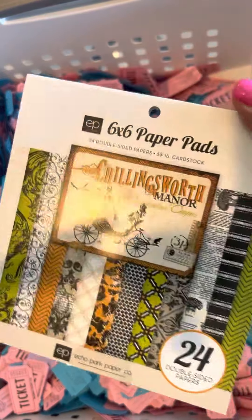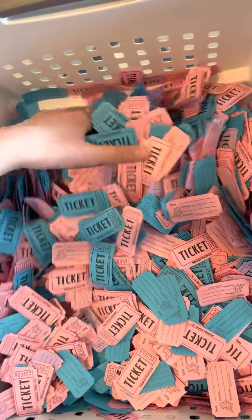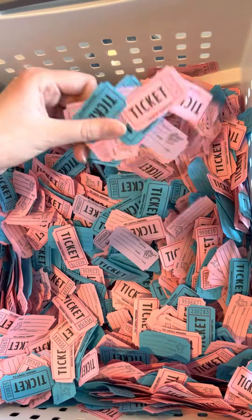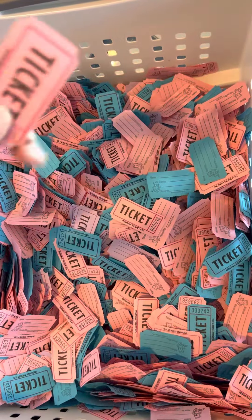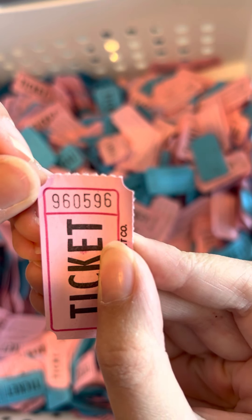Since it's almost Halloween time, we're also giving away a Halloween paper pad. The winner for the Halloween paper pad is 9-6-0-5-9-6.